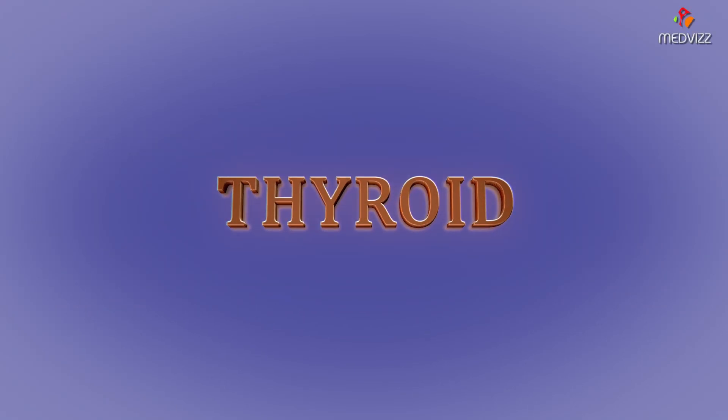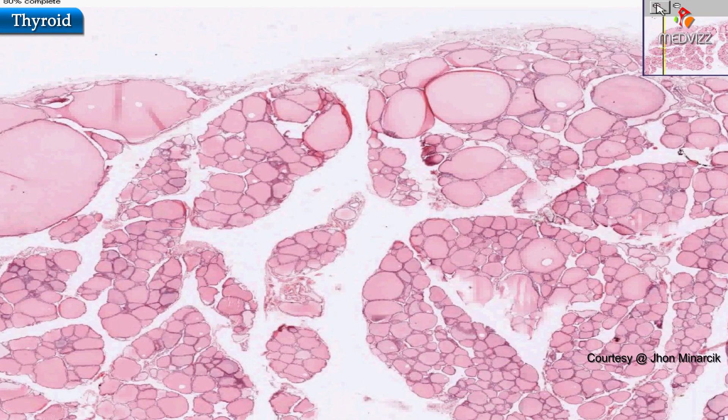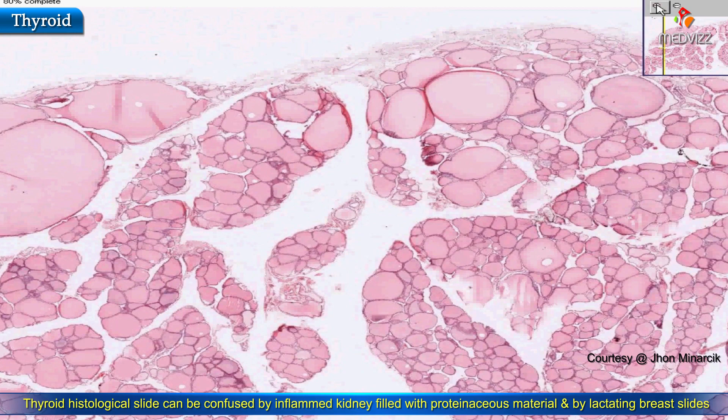Thyroid gland. This is classical thyroid tissue — there's nothing else in the body that looks like it. Sometimes when your kidneys become inflamed, the tubules distend and they're filled with pinkish proteinaceous material, and that could look a little bit like thyroid.